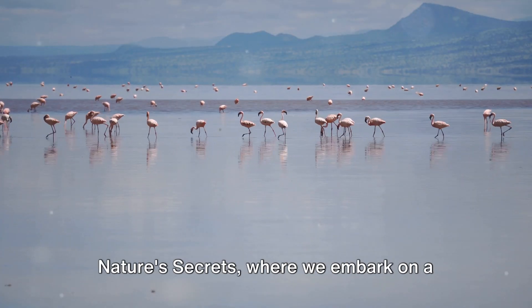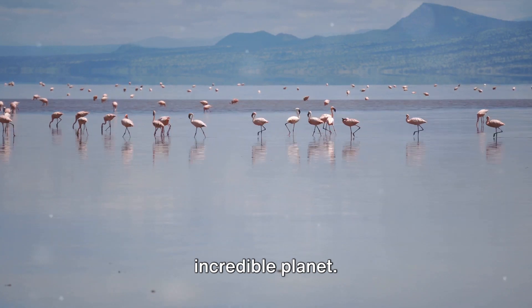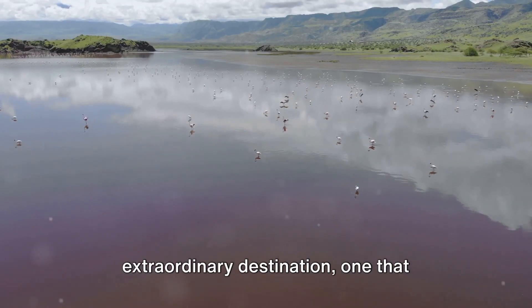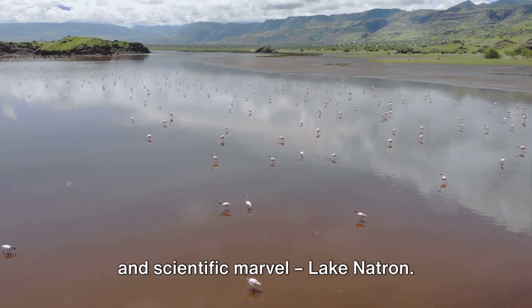Welcome, fellow nature enthusiasts, to Nature Secrets, where we embark on a journey to unravel the mysteries of our incredible planet. Today, our exploration takes us to an extraordinary destination, one that captivates with its otherworldly beauty and scientific marvel — Lake Natron.